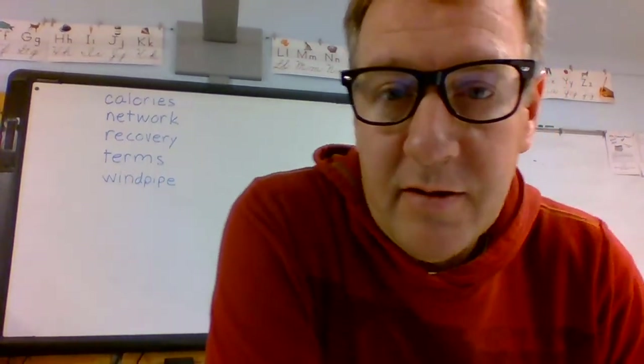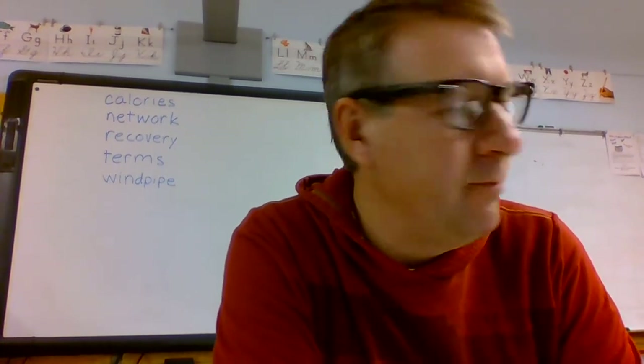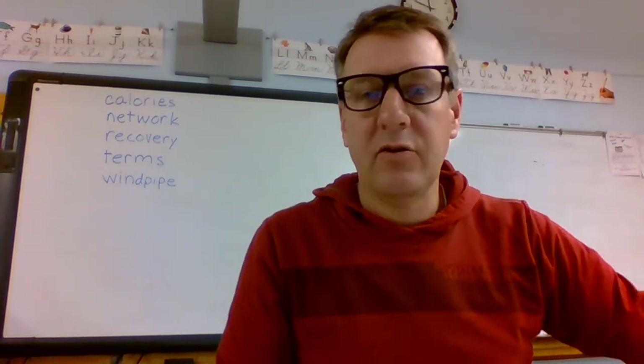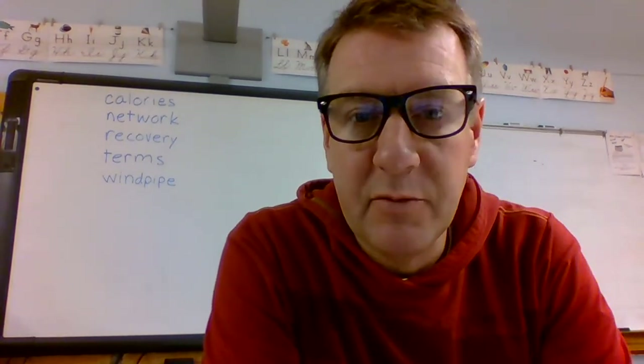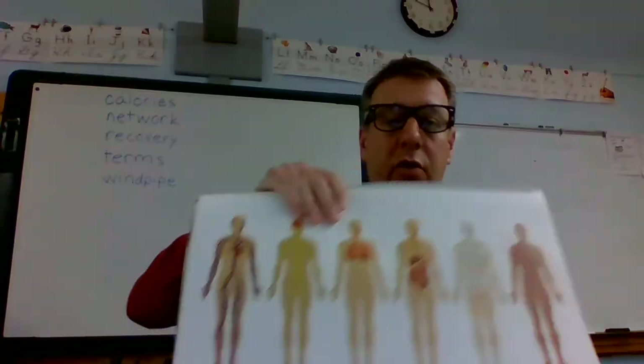Hey second graders, now it is time for our read aloud and knowledge lesson. So we've been talking about the systems in the human body — there are several different systems, and I'm going to show you this poster.